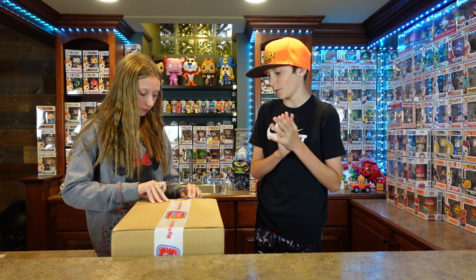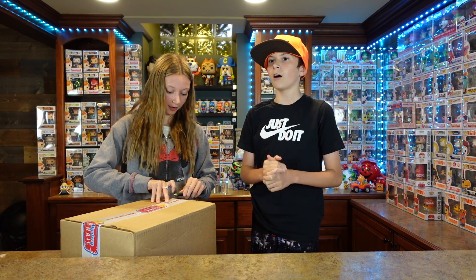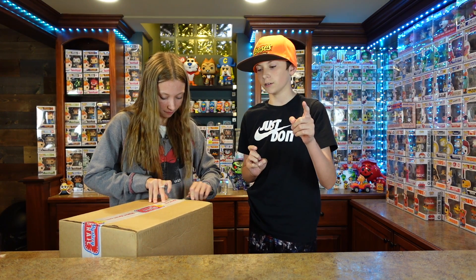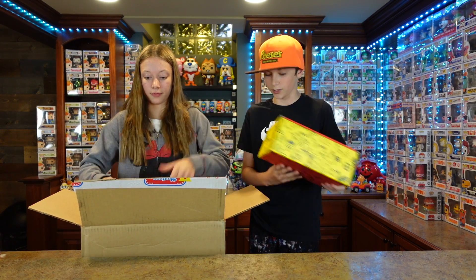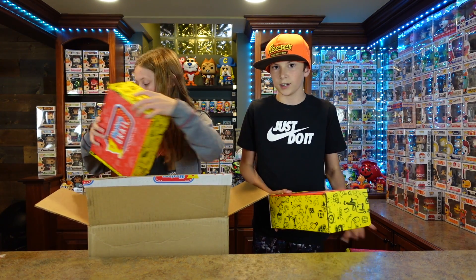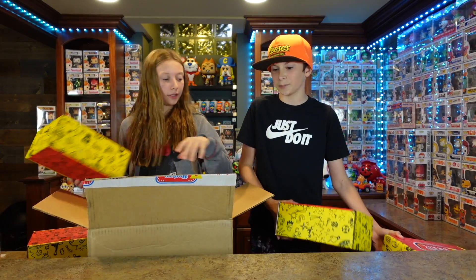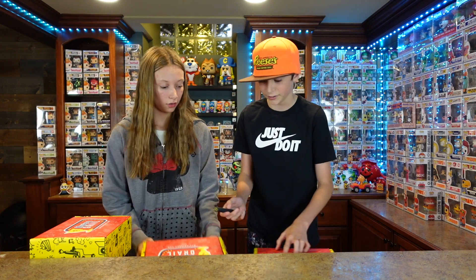Here we go — the main part of the video. We're really excited for these. My dad said the top hit of this box has not been pulled yet, so we're going to hope for that. By the way, we have four mystery boxes. One of them feels heavy, but it could just be a heavy pop. We'll open all four and then put them in order. Let's crack on — I'm actually pretty excited.